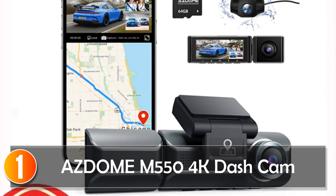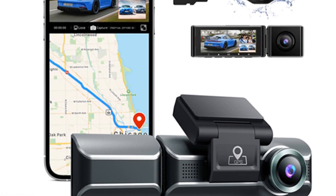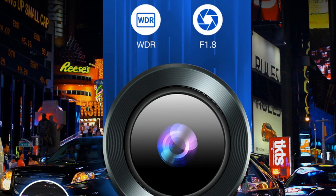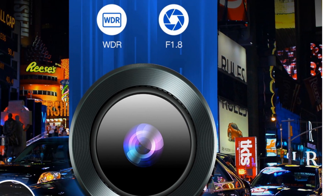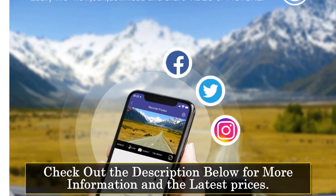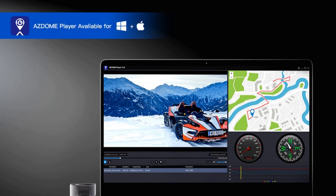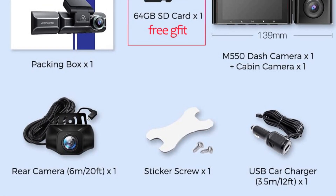At number 1, the ASDOMEM M550 4K Dash Cam. The ASDOMEM M550 4K Dash Cam is a feature-packed device that offers excellent performance and reliability. With its f/1.8 aperture and Sony IMX307 imaging sensor, it captures crisp and clear footage, even in low-light conditions. The 150-degree view angle ensures wide coverage of the road ahead. One of the standout features of this dash cam is its 4K resolution, providing highly detailed videos. The H.264 video codec and MP4 format ensure efficient compression without compromising quality. Additionally, the 16:9 IPS display offers a clear and immersive viewing experience.